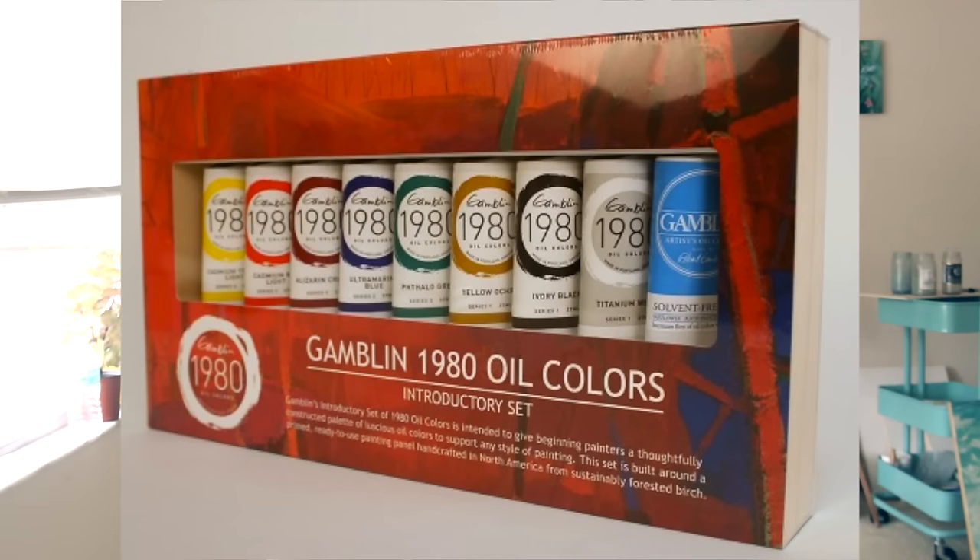With my first introductory set — which is how I started with oils — I spent about $40 and it lasted me years. Gamblin has a really awesome student grade introductory set that is amazing quality and it's only about $32 or $33 at Jerry's Art-O-Rama right now on sale. That is a really good deal for the quality and all the colors you're getting — it's a lot cheaper than buying all those colors separately.